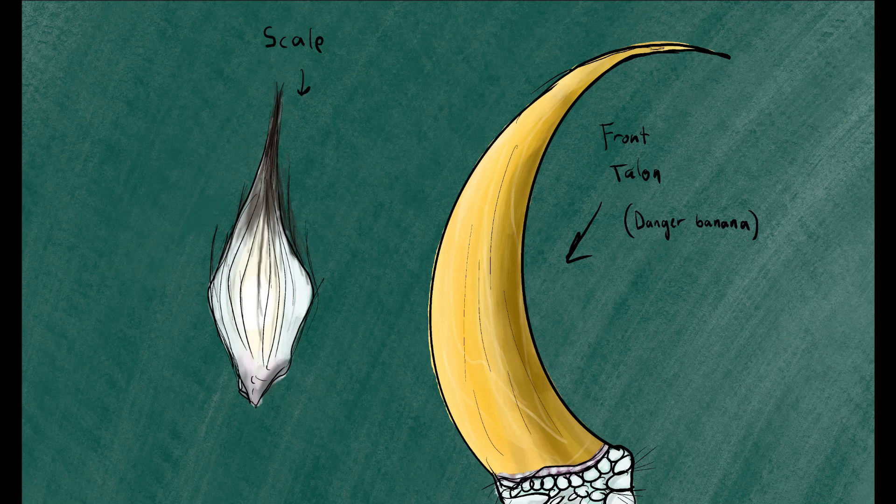Speaking of scales, while draconids of the European line do not possess true fur or feathers, the firndrake's scales are large and flexible, with fibrous edges that split into numerous carapness quills, which help trap heat and are often mistaken for hair.